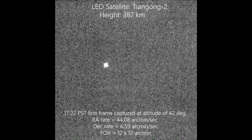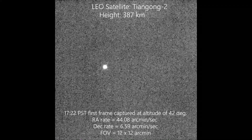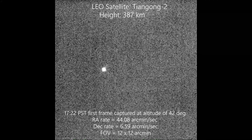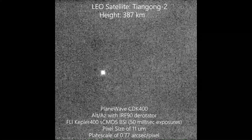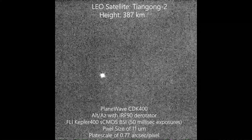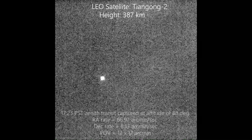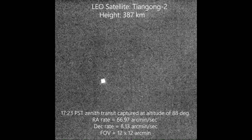The second low-Earth orbit satellite that we captured on the evening of January 2, 2019, with our remote telescope, was Tiangong-2. We utilized the same Alt-Az L500 mount with our CDK-17 optical tube and a Finger Lakes Instrument Kepler-400 series scientific CMOS camera to provide high frame rate that we can turn into a video showing the actual satellite pass.